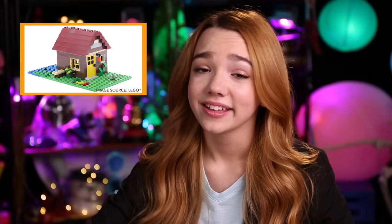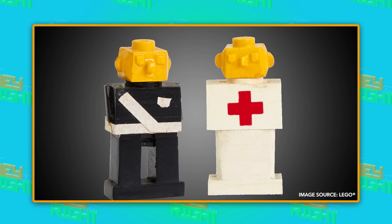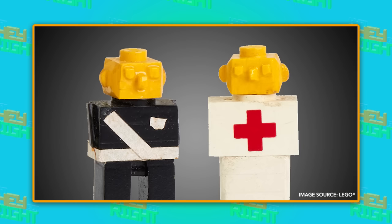By the 1970s, Legos was an international hit. But one thing was missing — people. Early ideas for Lego figures were pretty crazy. Some prototypes had 3D eyes, ears, and noses. Eww, yikes. Well, they can use these if they ever want to make the Lego scary movie.